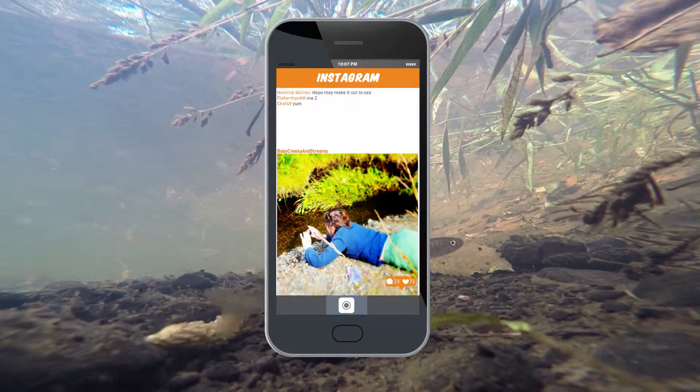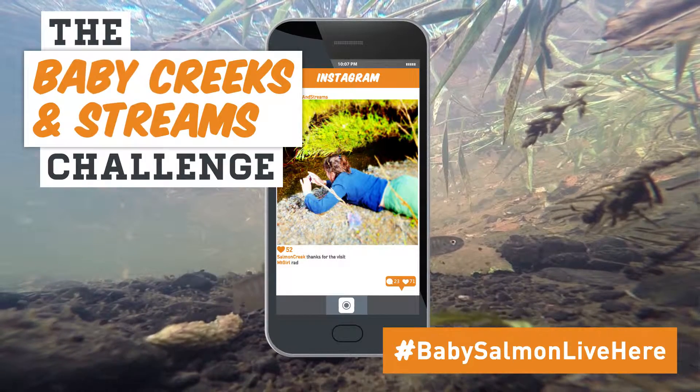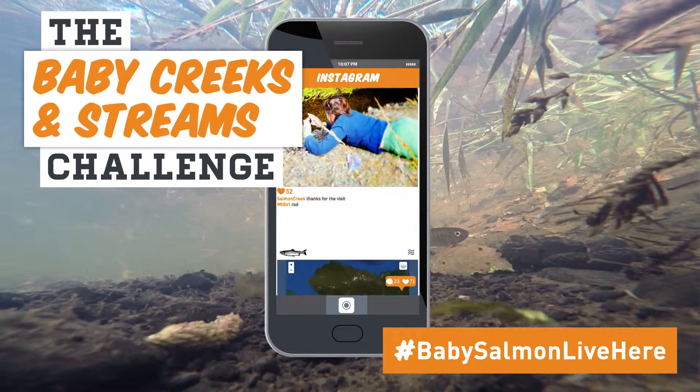Share your discoveries and post your pics on Instagram in the Baby Salmon Challenge. It's a fun way to learn new things about your favorite places with your family.